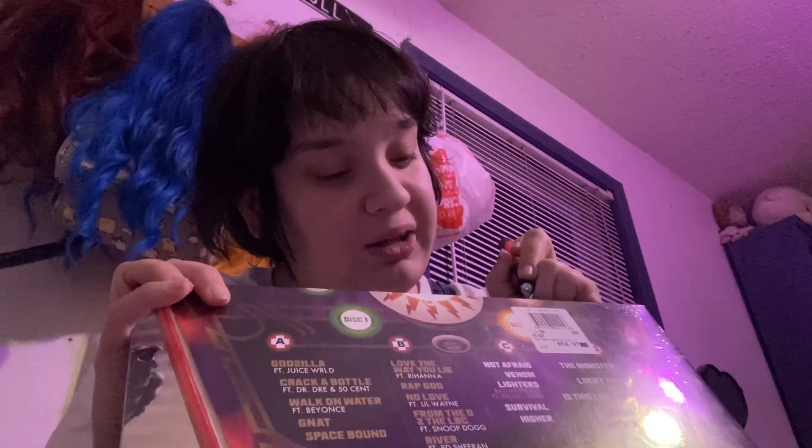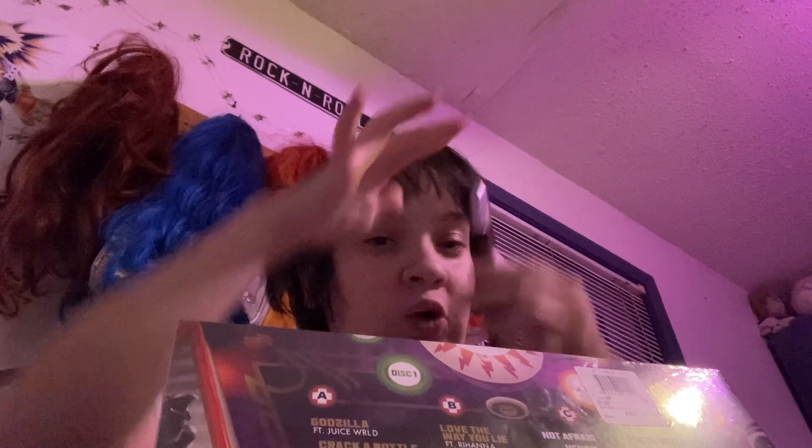I grew up listening to Eminem with my siblings, so this was huge for me to get because I wanted to get some of his albums. Obviously, I'm a huge Eminem fan.